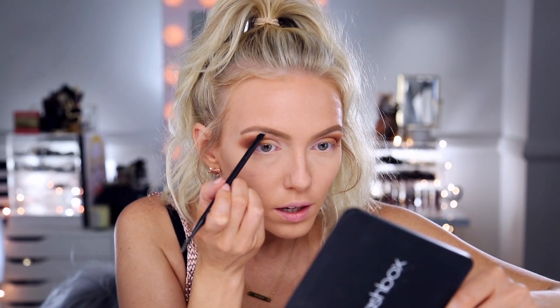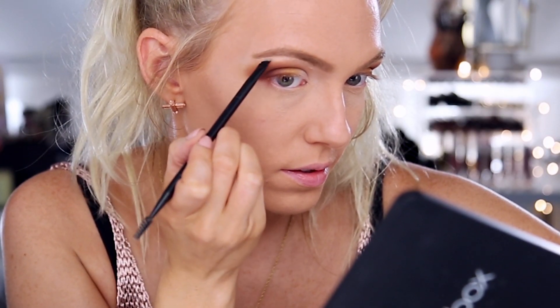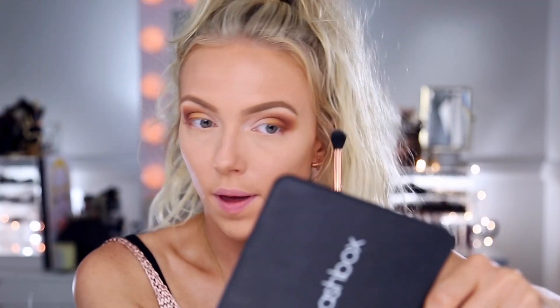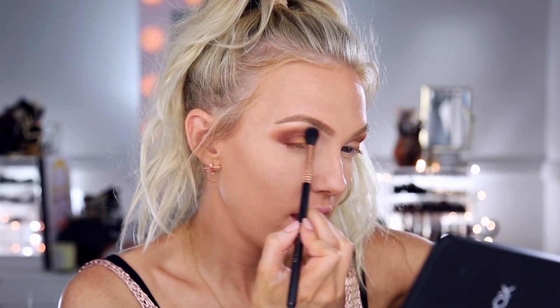I use that same Maybelline concealer to clean up my brows and add a highlight, then set it with the Hear Me Out shadow. If needed, I take a bit of Paper Tiger shadow to blend between the concealer and eyeshadow. To bronze my skin I'm using the BH Cosmetics Satin Bronzer in Tropical Tan — it's really pigmented so I go in super light. It blends out easily, has a little shimmer, and looks really nice and natural.